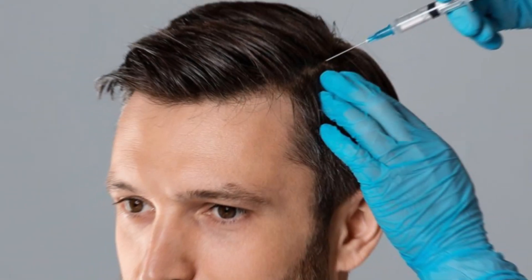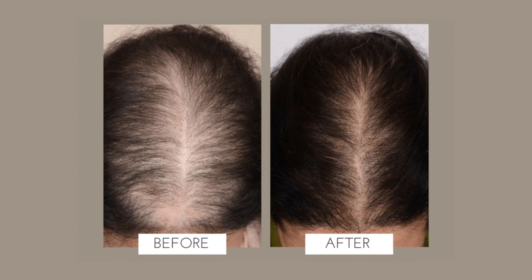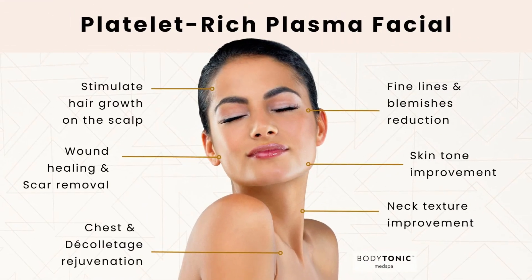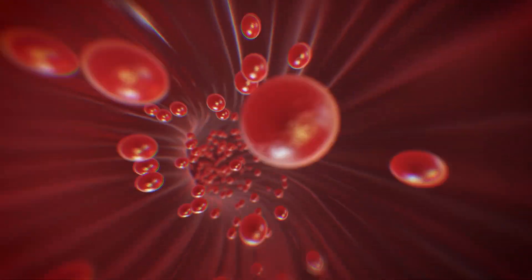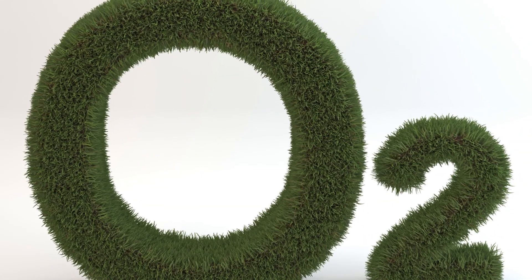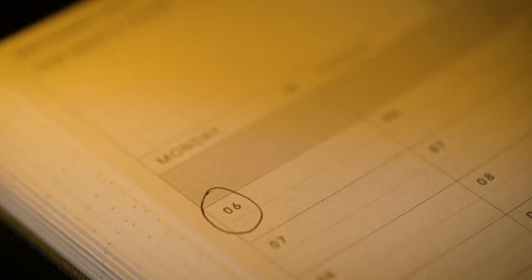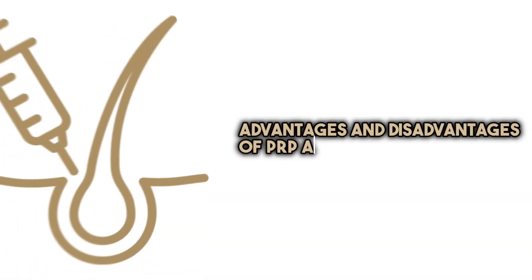To understand how PRP actually works in the body, it's important to know that platelets contain a variety of growth factors that promote healing. When we inject them into the scalp, these growth factors stimulate the hair follicles, leading to new hair growth. PRP also increases blood flow to the scalp, providing hair follicles with nourishment and oxygen — almost like watering plants. Unlike other treatments, PRP stimulates the body's natural healing process, which could provide better long-term benefits than most medicines.